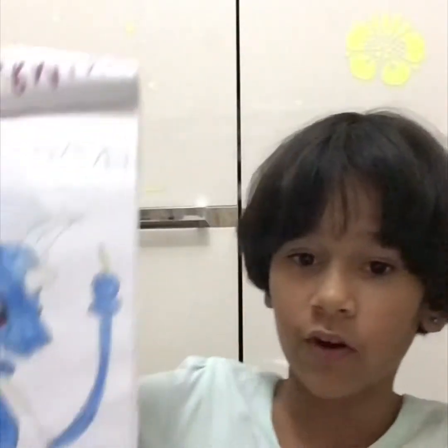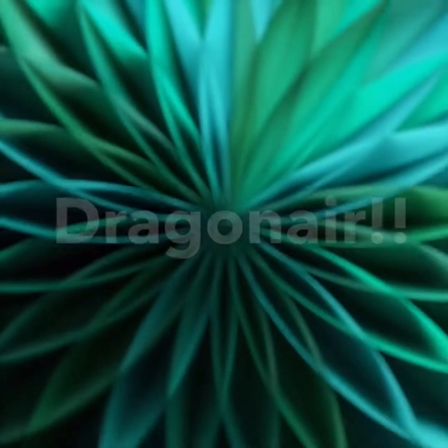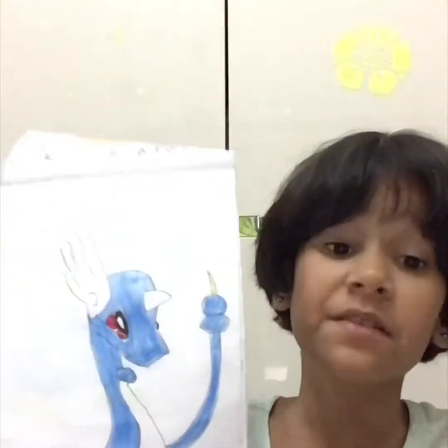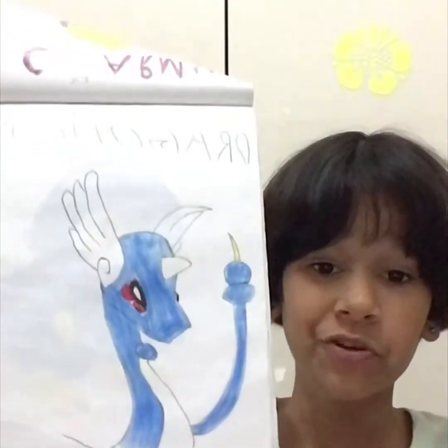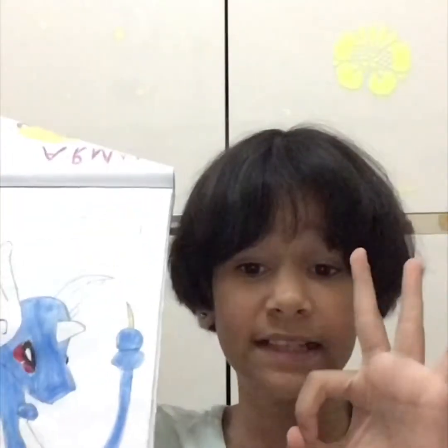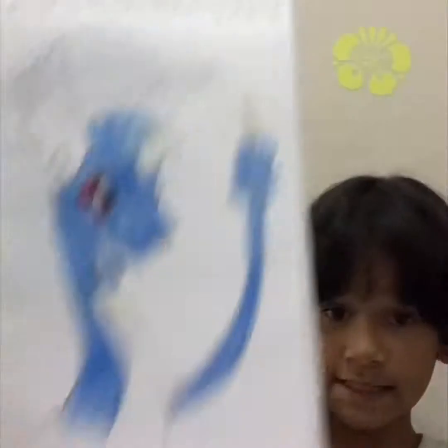Then we have Charmander — my little baby favorite Pokemon — and the most amazing Pokemon drawing ever: Dragonair! Dragonair was my favorite Pokemon I drew. It's the whole body, it looks perfect. Leave a sign in the comments if you think this is amazing. Then we have Wigglytuff as well.